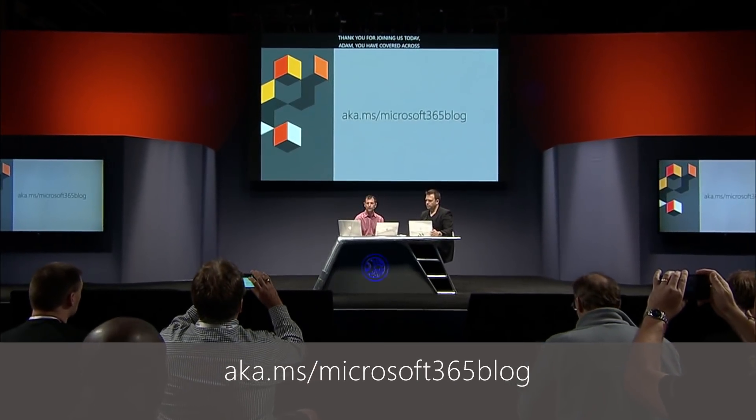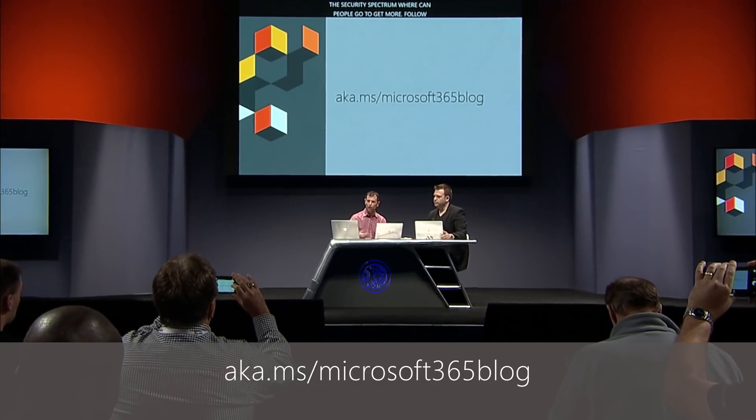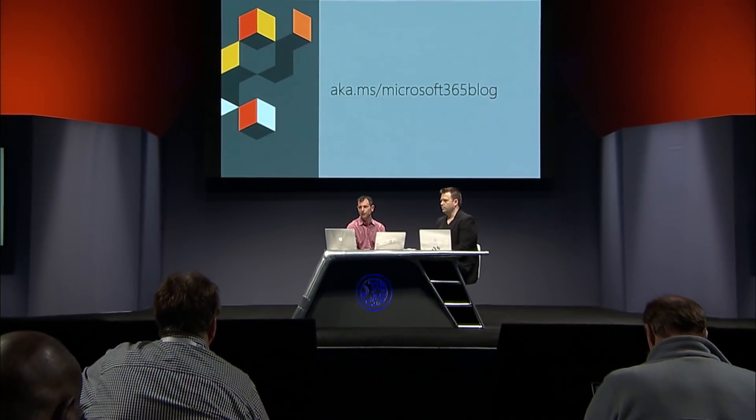That's an awesome set of updates across security and compliance — a lot of these are first looks. Some of these things are rolling out now, some in the near future. Thanks for joining us today, Adam. You've covered a lot of surface area across the entire security and compliance spectrum. The best place to get all the information is to follow the blogs and Microsoft Tech Community — follow the link on screen to keep up to date, engage with the team, and stay connected with everything going on in the world of security. Keep tracking all this on Microsoft Mechanics, follow us on Twitter, and hit the subscribe button on YouTube.